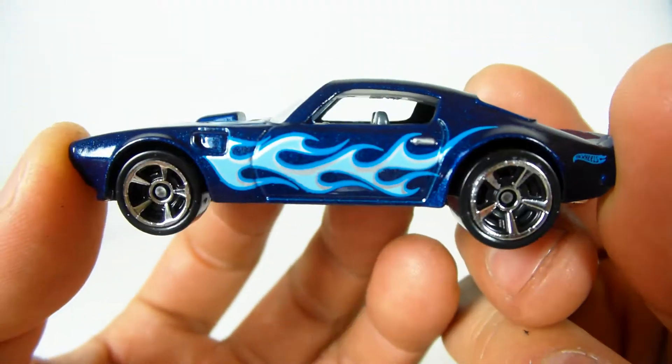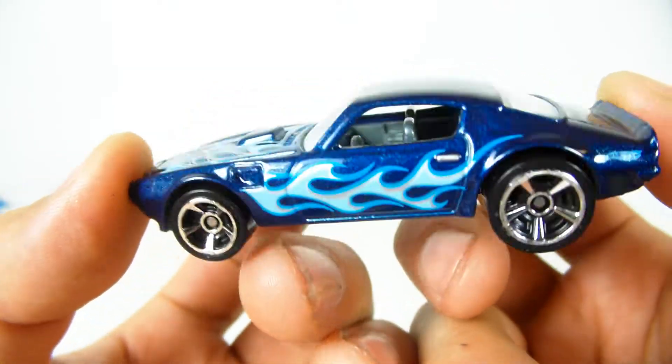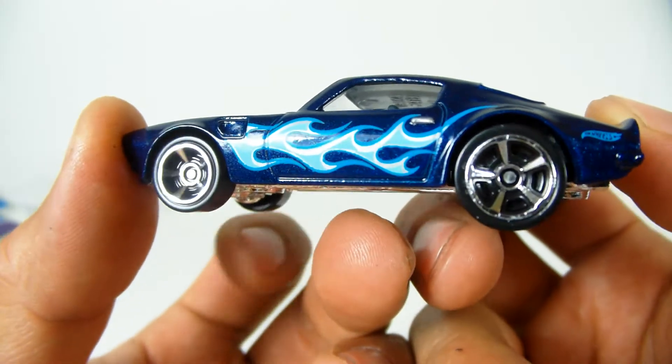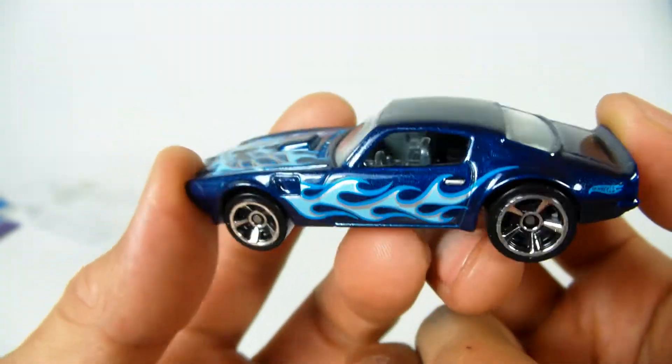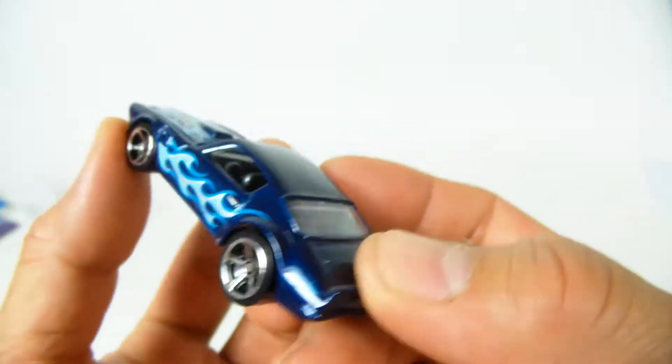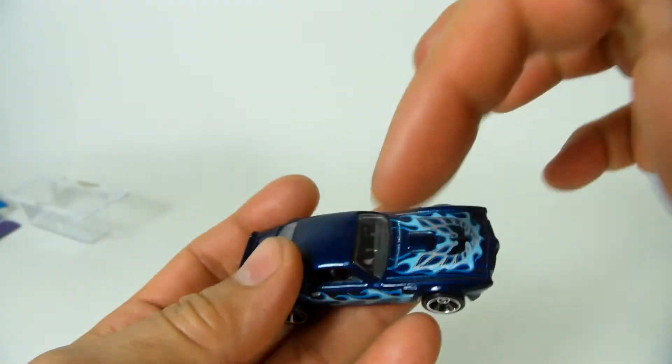Anyways, here it is — the 73 Pontiac Firebird. Another amazing company that is no longer with us. However, Buick is still with us, holding on by a thread. Thanks for watching. Give me a thumbs up, questions and comments down below, and thanks for watching this quick car review. I've got more coming — keep in touch.